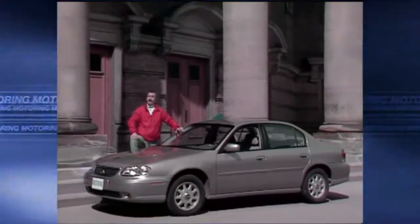On this edition of Test Drive, we take a look at a car that is new in all but name. This is the Chevrolet Malibu, a family sedan GM have very high hopes for.